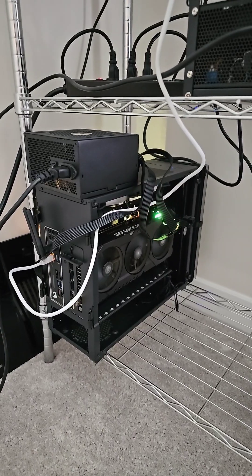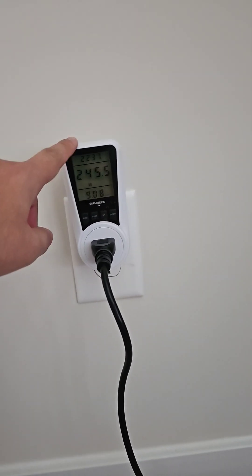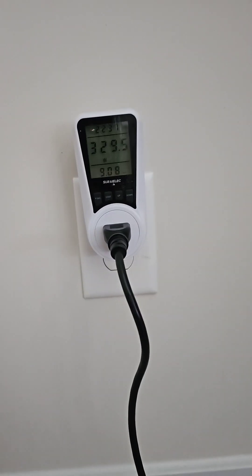The initial setup is still going strong. One thing that I would recommend when you're going to do this is to get yourself a kilowatt meter so you can see how much money you're actually spending.